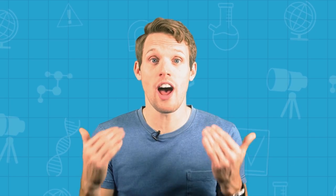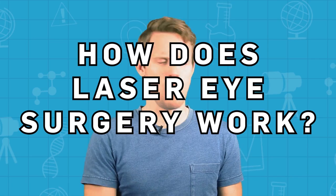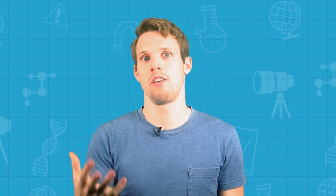Lasers. They make everything better, right? From Bond films to nightclubs to your actual eyes. But wait, how does that laser eye surgery actually work? Aren't we told we're supposed to avoid looking directly at bright lights? Well, it helps to know a little bit more about how lasers work first.